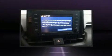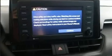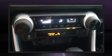Additional safety features include traction control, brake assist, a panic alarm, an emergency communication system, and four-wheel disc brakes with ABS.